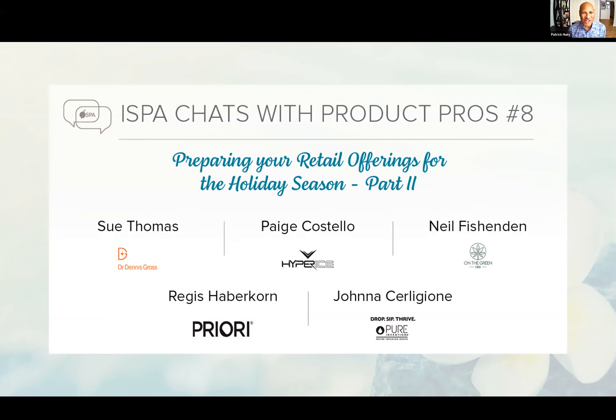Hello and welcome to another edition of the iSPA Chats with Product Pros series. We're so glad that you're here with us today as we carry on part two of our discussion on preparing retail offerings for the holiday season.